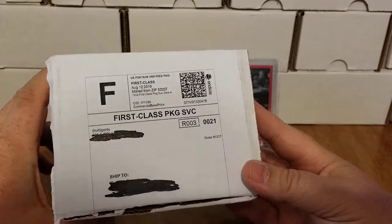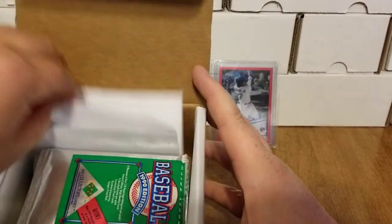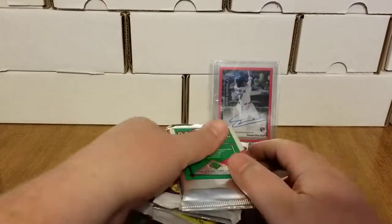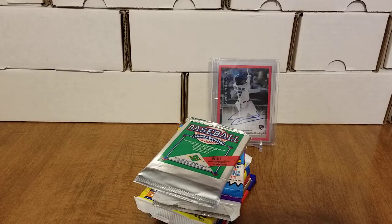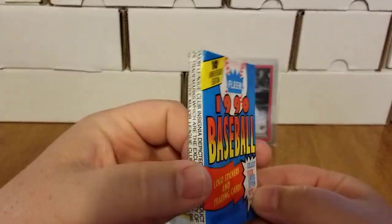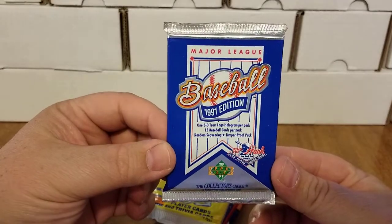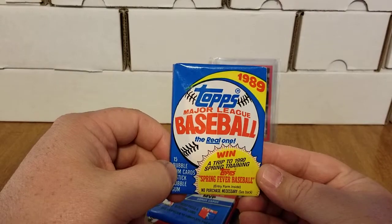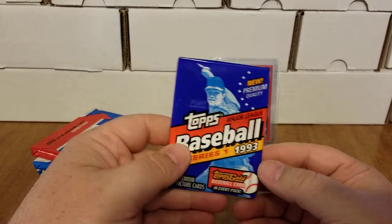But that's enough about that card — let's get into Junk Trunk Volume 2, dropping the deuce as I heard somebody else say. I cut this open and pulled the peanuts out. We got a nice little note from Mark, and we have our packs. We have 1990 Upper Deck low series, 1990 Fleer, 1991 Score Series 2, 1991 Upper Deck high series, 1990 Score, 1989 Topps, 1989 Donruss, 1990 Leaf Series 2, and 1993 Topps.